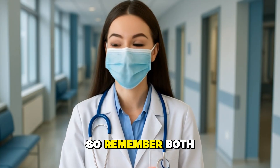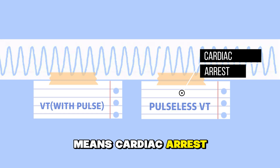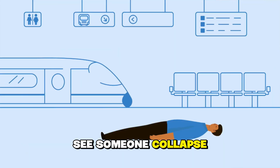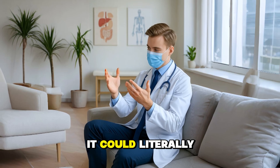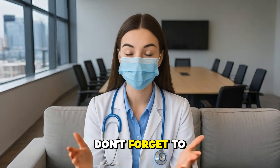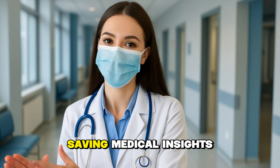Remember, both are medical emergencies, but pulseless VT means cardiac arrest and every second counts. If you ever see someone collapse suddenly, start CPR and use an AED as soon as possible — it could literally save their life. If you found this video helpful, don't forget to like, share, and subscribe to Daily Cardiology for more life-saving medical insights.